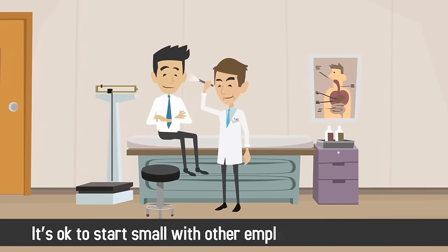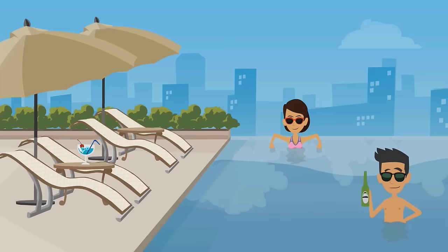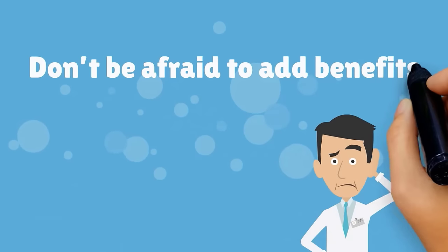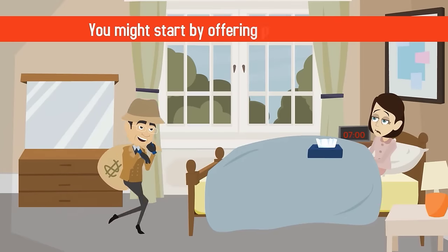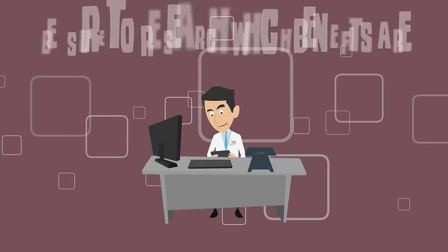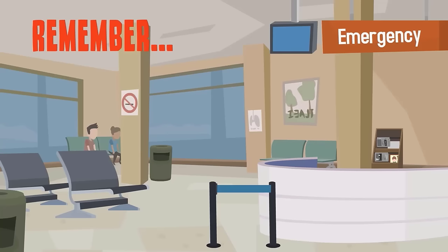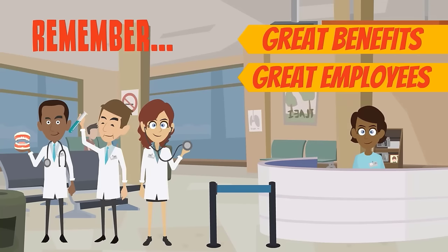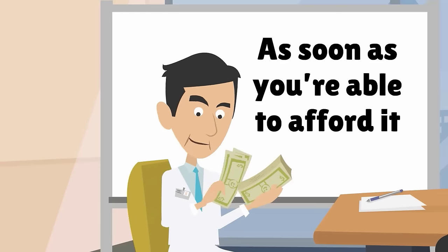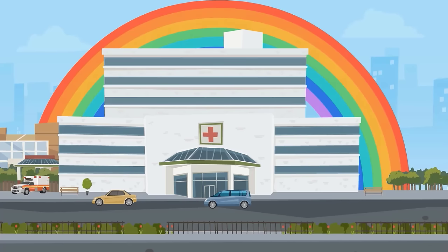It's okay to start small with other employee benefits as well. In the beginning, it may be difficult to offer paid holidays, paid sick days, and a great 401k. Don't be afraid to add benefits incrementally. You might start by offering paid sick days, then add paid holidays at a later date when you can afford it. Be sure to research which benefits are mandatory in your state and which are optional. Remember that great benefits will keep great employees working for you, as well as entice new talent to join your team. As soon as you're able to afford it, consider offering your employees the kind of benefits that will make your medical practice a great place to work.